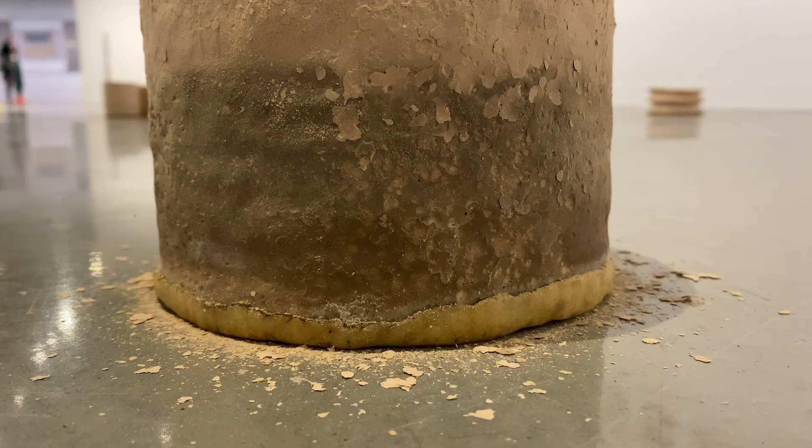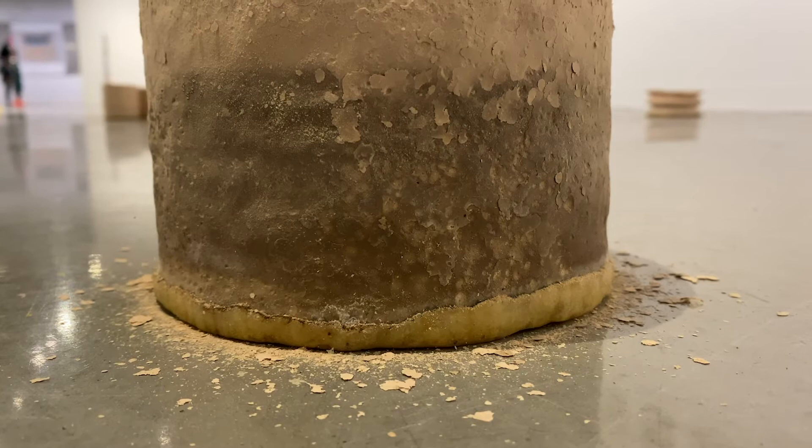Like the human body, the clay body Terwilliger uses is porous, absorbing and releasing moisture again and again, eroding a little more each time. As liquid slowly passed through these bottomless vessels, it formed a kind of geologic strata along each form, a record of movement and pause.